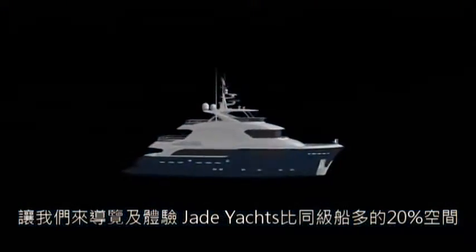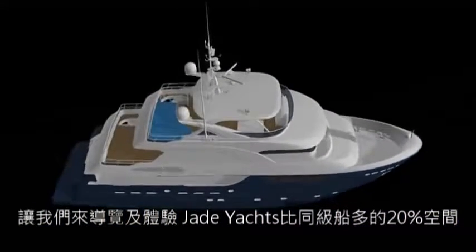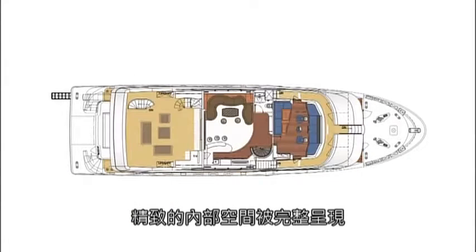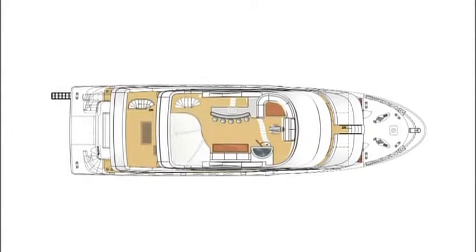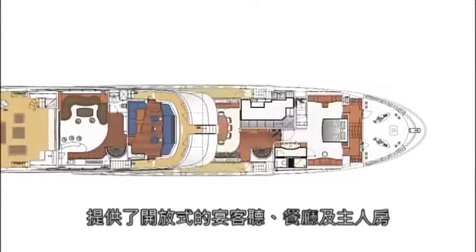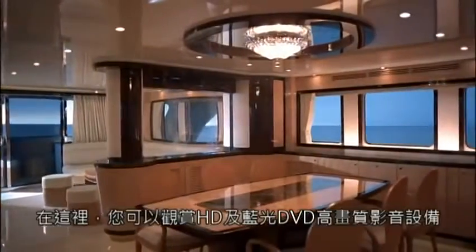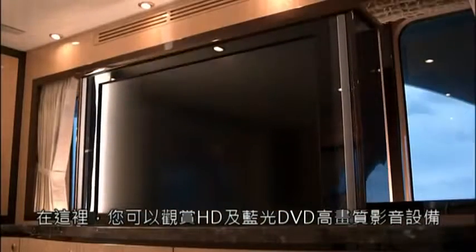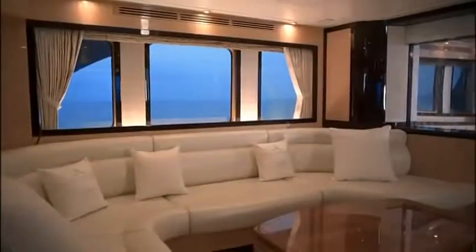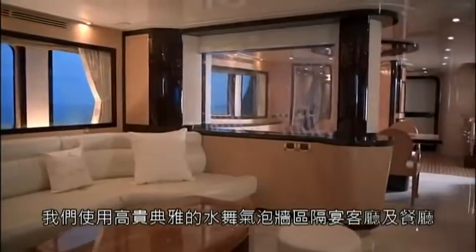Let's take a tour of this Jade Yacht with 20% more interior space compared to other vessels in its class. The completed interior is defined by exquisite craftsmanship and fine details. First, let's look at the main deck setup that provides an open-plan lounge, dining room and master suite. Inside, you can watch HD and Blu-ray DVDs on high-definition audio-video equipment. We use a magnificent, ever-changing water wall to separate the dining room and lounge.